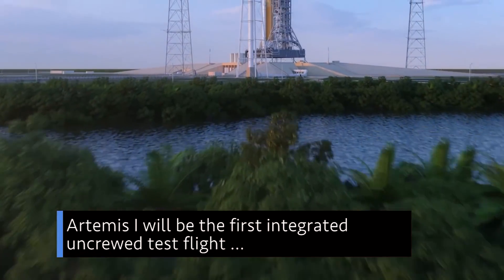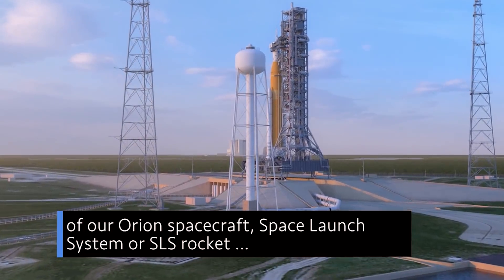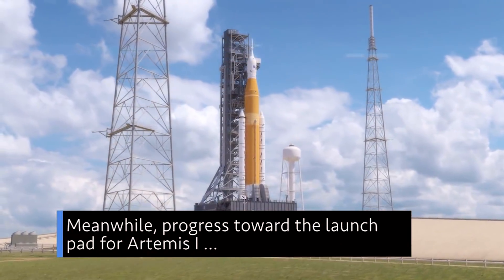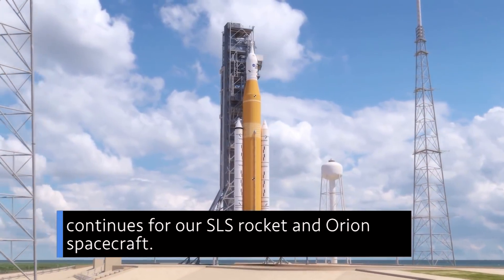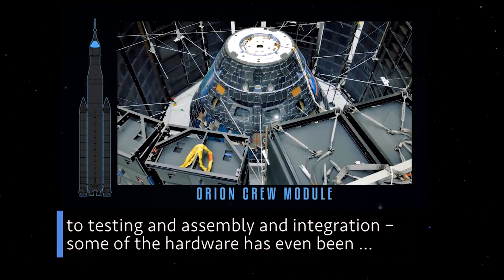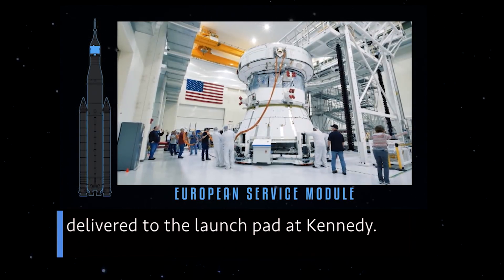Artemis I will be the first integrated uncrewed test flight of our Orion spacecraft, Space Launch System or SLS rocket, and the ground systems at Kennedy Space Center. Meanwhile, progress toward the launch pad for Artemis I continues for our SLS rocket and Orion spacecraft. SLS and Orion have moved from design and manufacturing to testing and assembly and integration. Some of the hardware has even been delivered to the launch pad at Kennedy.